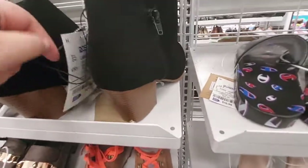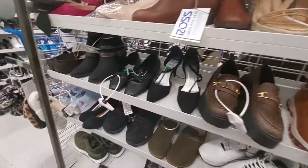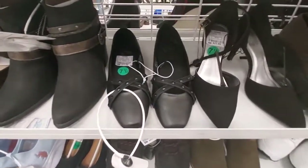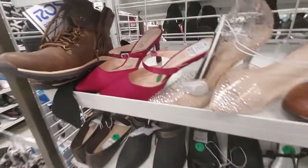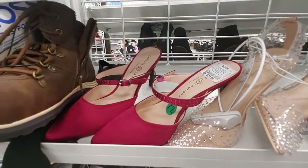These boots here are $25. These little flats by Report are $18. These Chinese Laundry stilettos are $25.